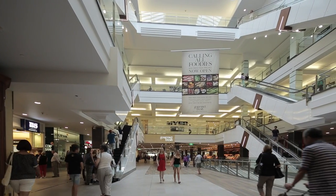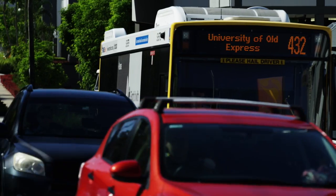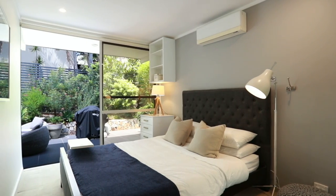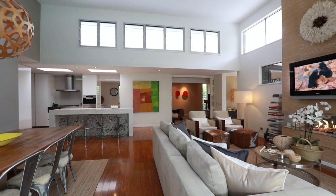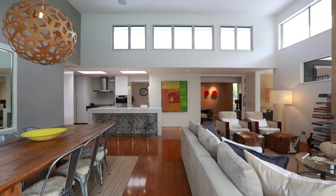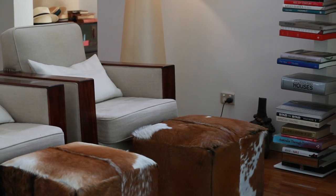Close by you will find Indooroopilly Shopping Centre and express city transport with train and bus services. Surrounded by some of Brisbane's finest homes, this property is situated on a large 726 square metre block and positioned on the high side of Castile Street — it is definitely a standout.